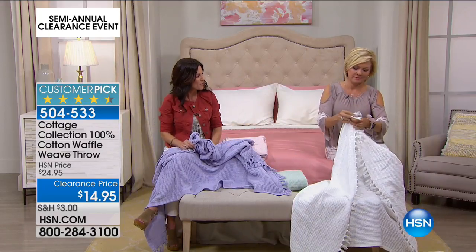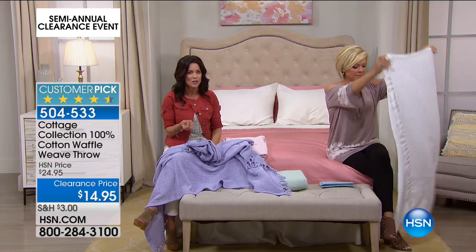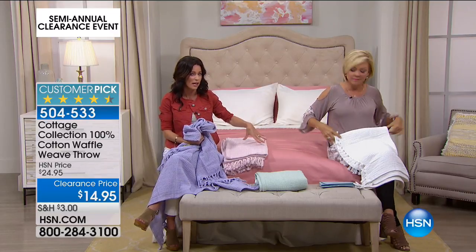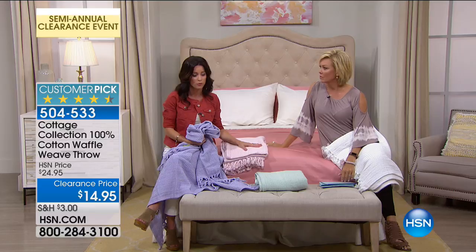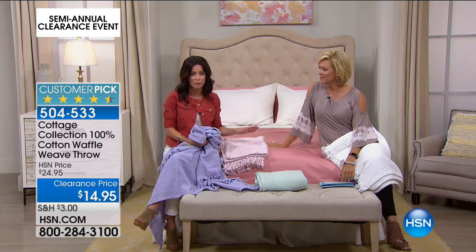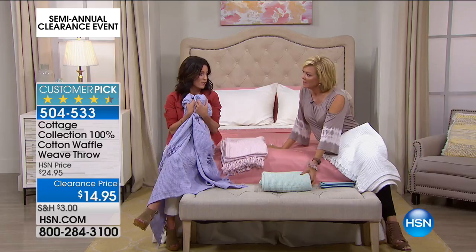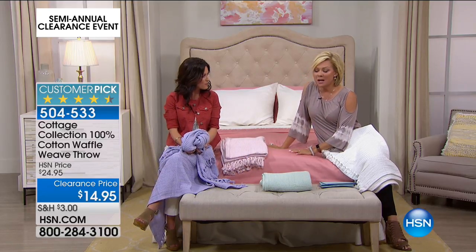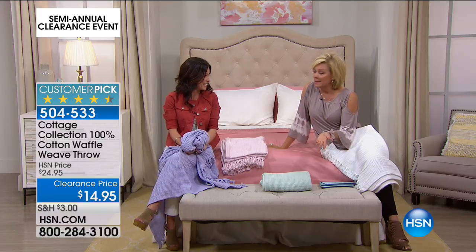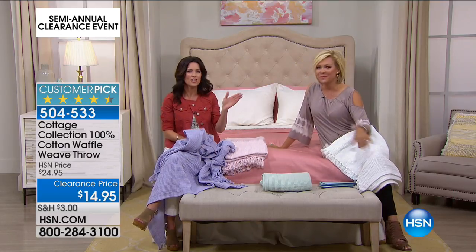It doesn't necessarily have to be something you cuddle up with — you can put it on the end of your bed as another layer and another look, or throw it over a chair in your living room to soften up a corner. There are so many different ways you can use a throw, not just to snuggle up with but also to decorate. I use them on chairs that I know my cats lay on during the day — I don't want them on my dining chairs with the pretty upholstery, so I put a blanket that I can clean and it looks decorative too.